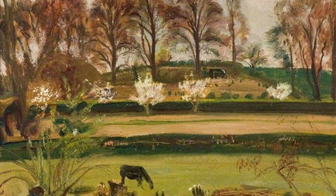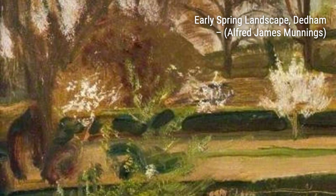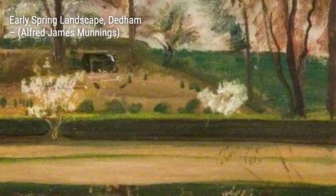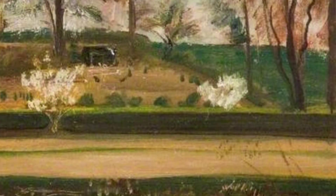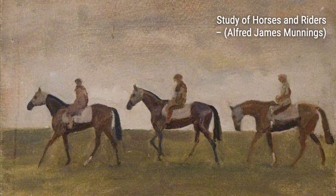Next up, we have Gypsy Horses Grazing by a Roadside with a Boy Asleep on a Verge. This painting showcases Munnings' ability to capture the tranquility of everyday life. The peaceful scene of horses grazing by the roadside, with a young boy peacefully sleeping nearby, evokes a sense of serenity and harmony.